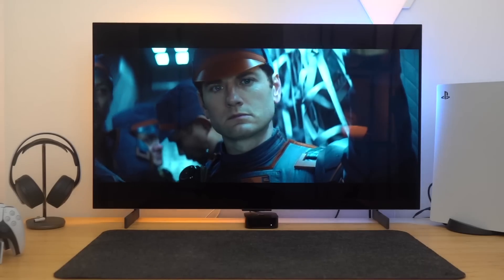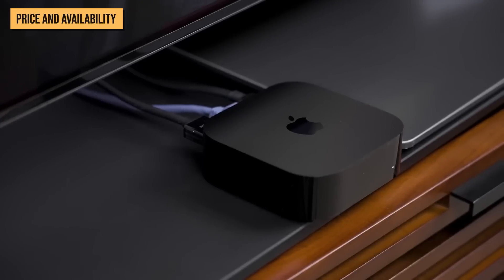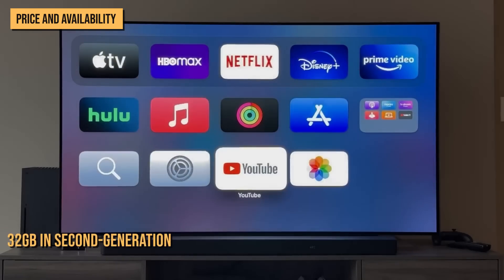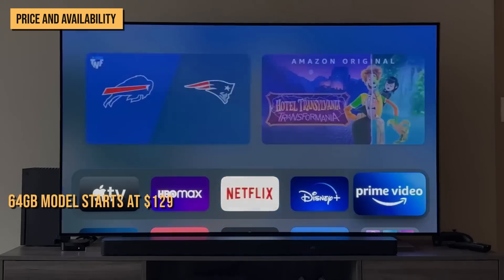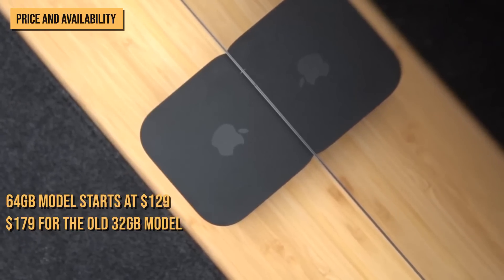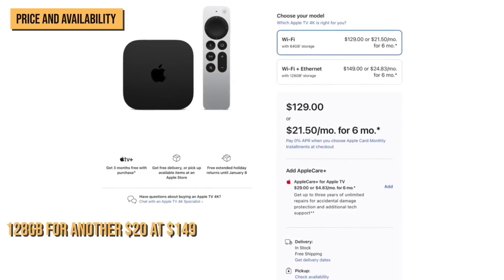For more information and the most updated price, check the link in the description box below. In terms of pricing, this new Apple TV 4K is a better deal than its predecessors. Its base configuration has 64GB of storage, up from 32GB in the second-generation Apple TV 4K. That 64GB model starts at $129, compared to $179 for the old 32GB model. You can also double the storage to 128GB for another $20 at $149.